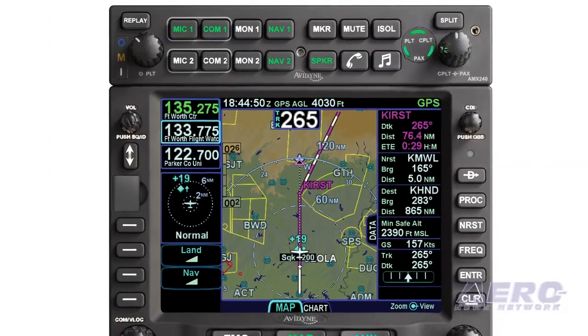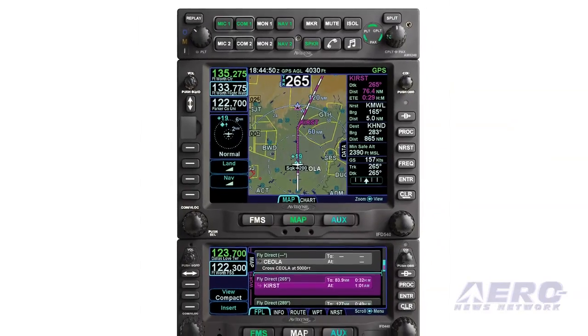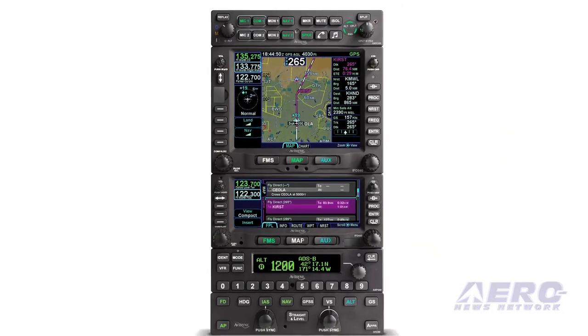We're thrilled to announce here at the show that we've certified the IFT 540 and deliveries have already started. That's a real game changer for us as a company. Now we've got a full stack of avionics: audio panel, transponder, the 540, and our autopilot. So customers have more choice in the market, and I think that's a good thing.